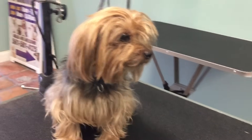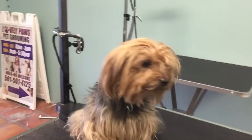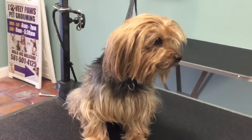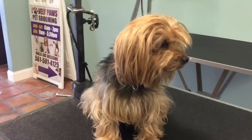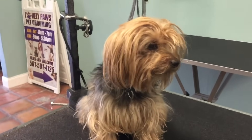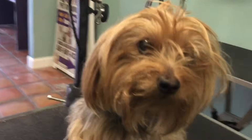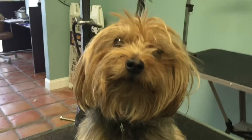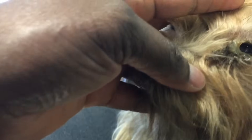Hey guys, thank you for joining us again today. We're working with Miss Holly — you saw her brother, the Yorkie with the really long hair. This is a short video to show you how to remove massive eye boulders. This little one has really dry eyes and a matted face. Mom loves to keep her really long, but of course, with pet parents, you want to keep your dog long but don't brush them, so the groomer gets stuck with it.